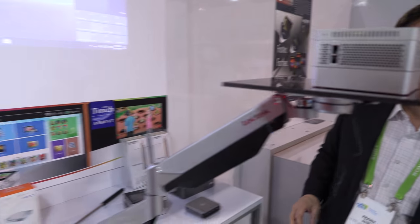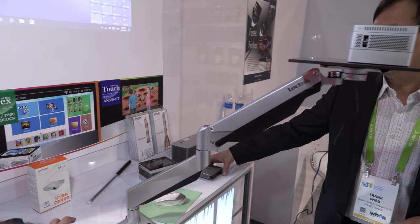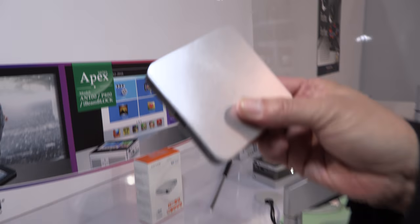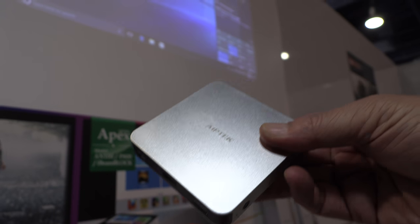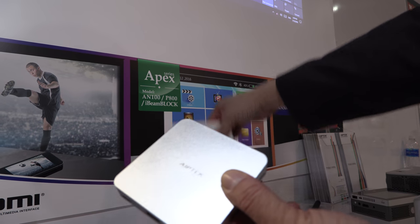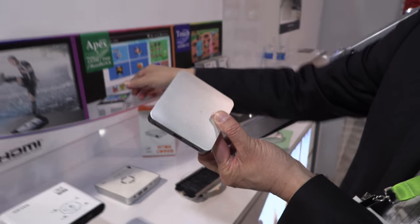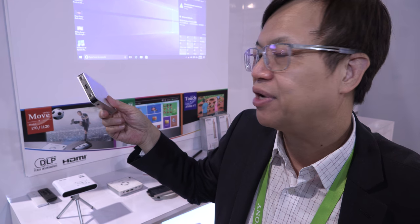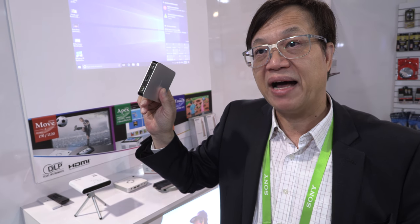And you have some products over here also? Yes, this is the world's smallest wireless projector called the i70. It's very popular — it's sold through many airlines like China Airlines, Eva Air, and most of the major e-commerce sites. It's the world's smallest wireless projector at only about 130 grams or four and a half ounces.